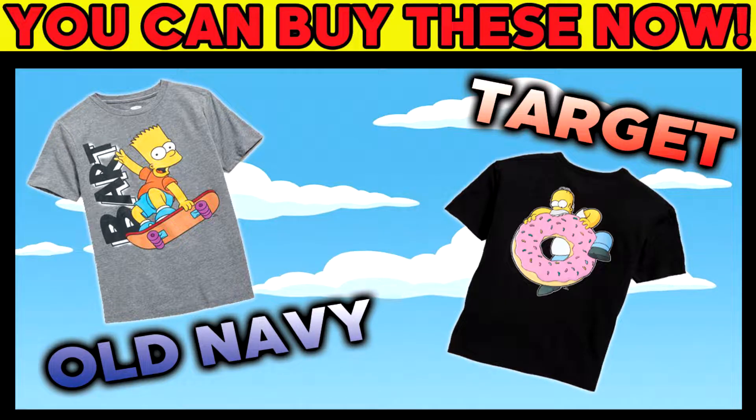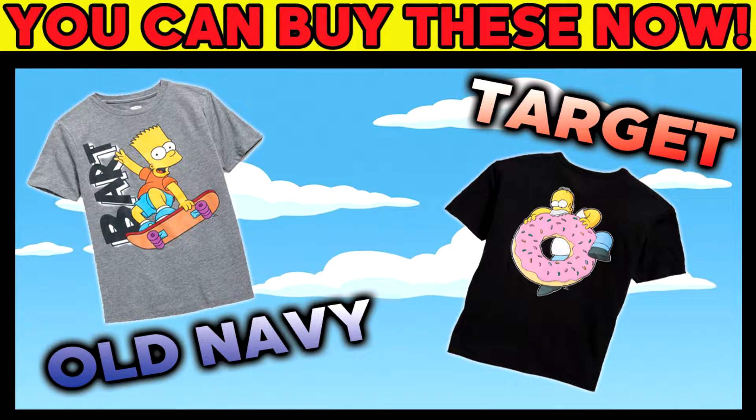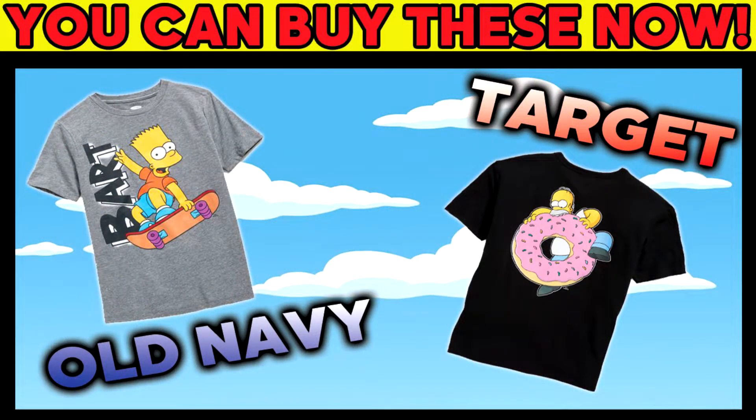Hey, what's going on you guys, Simpsons Man here. As the title says on the thumbnail, yes you can actually buy these Simpsons shirts at Old Navy and at Target. So stick around, watch the video, let's talk about it. We've been doing a lot of merchandise videos lately — we've got a lot of Funko Pops on the way, a lot of Vans items that dropped, and now Target and Old Navy are on board.